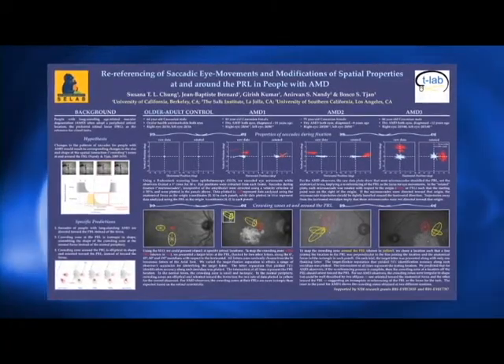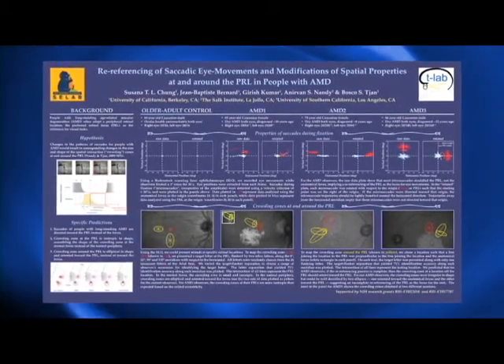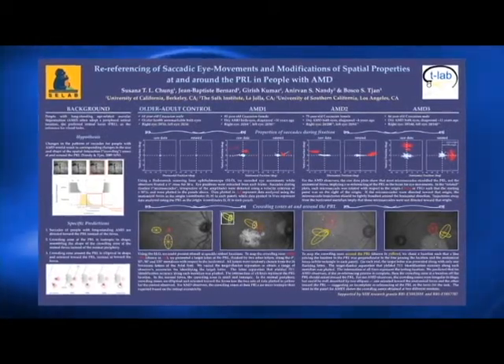A lot of our more recent work focuses on understanding the vision at the PLL, and also how the brain basically compensates for the fact that the vision is gone in that area. So that is what we also call plasticity, and it is kind of a big thing in neuroscience these days.